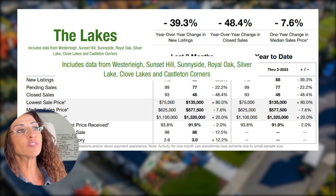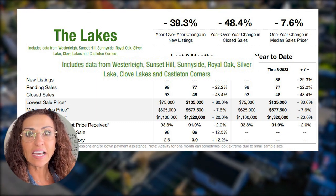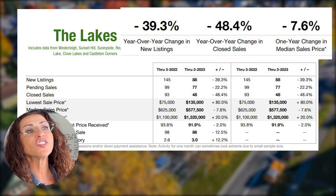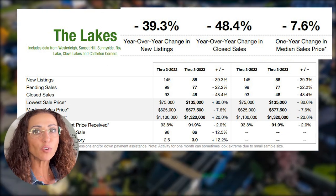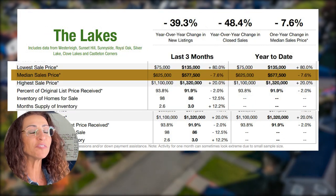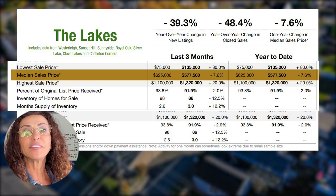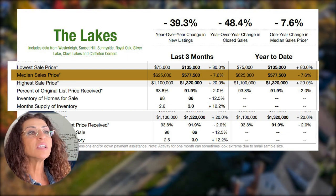Last but not least, The Lakes, which includes data from Westerleigh, Sunset Hill, Sunnyside, Royal Oak, Silver Lake, Clove Lake, and Castleton Corners. Year-over-year change in new listings is minus 39.3 percent. Year-over-year change in closed sales is minus 48.4 percent. The median sale price decreased by 7.6 percent — from $622,000 in Q1 2022 down to $577,500 in Q1 2023. Some more opportunities here for you.